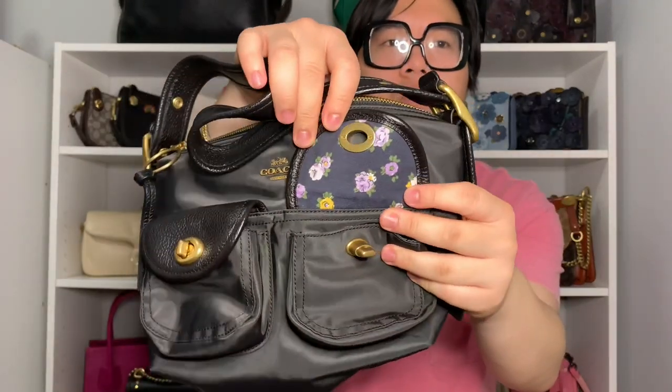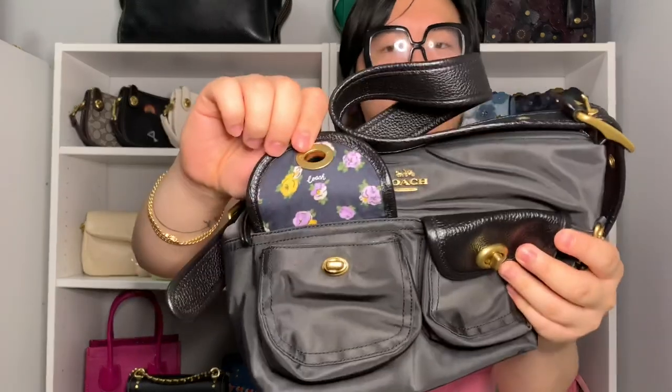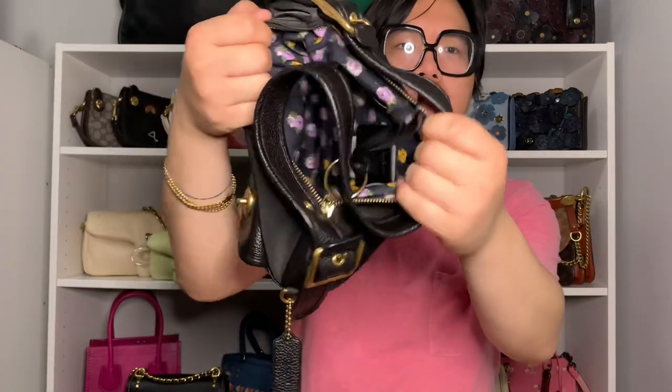The pockets are opened and closed via turn locks, which is super cute. You can also see the vintage rose print on the inside of the bag itself and inside the pockets too. The reason why I bought this bag is mainly for the material itself — I don't have a lot of nylon bags in my collection, so I thought this would be a really fun addition. I already have the larger version of this bag and I love it, but it's kind of too big for everyday use.